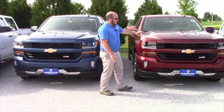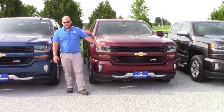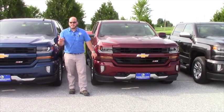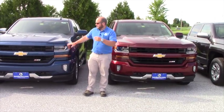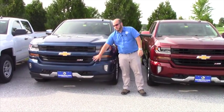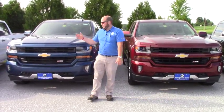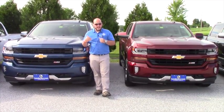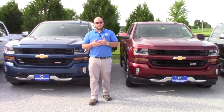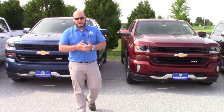Our most popular model is something like this — this is a 2LT Z71 Silverado Double Cab, which is about the same thing as what you have now, except this is a Z71. The Z71 gives you all of the monochromatic coloring on the front and back, so it's a body color instead of all the chrome. We're going to do a 5.3L V8 this time, and we'll keep all the options that you had in your old truck, plus you'll gain a couple more with the new body style.